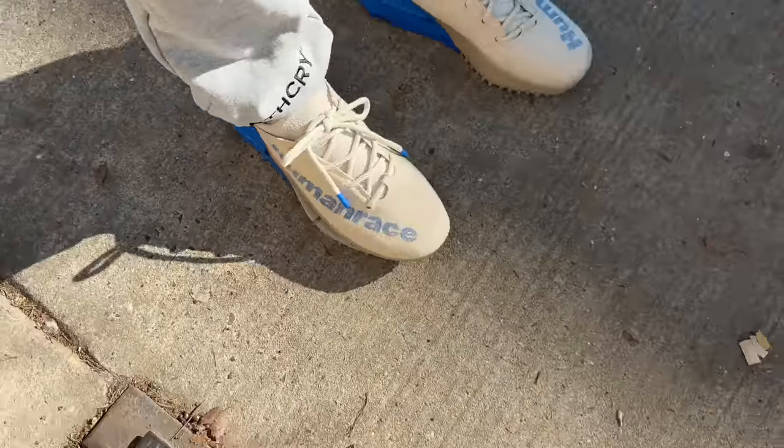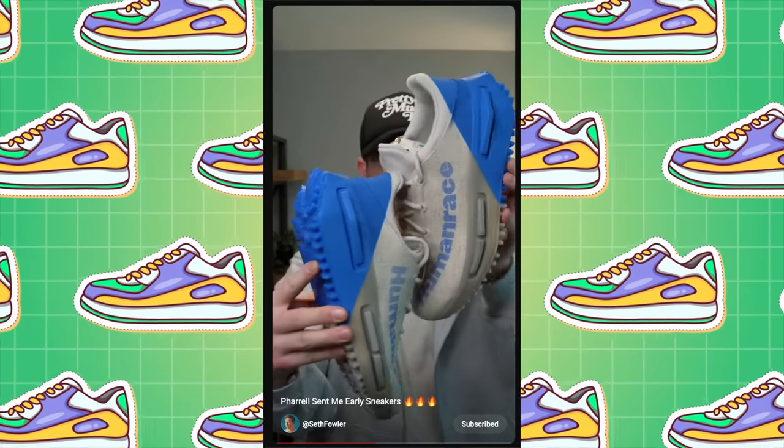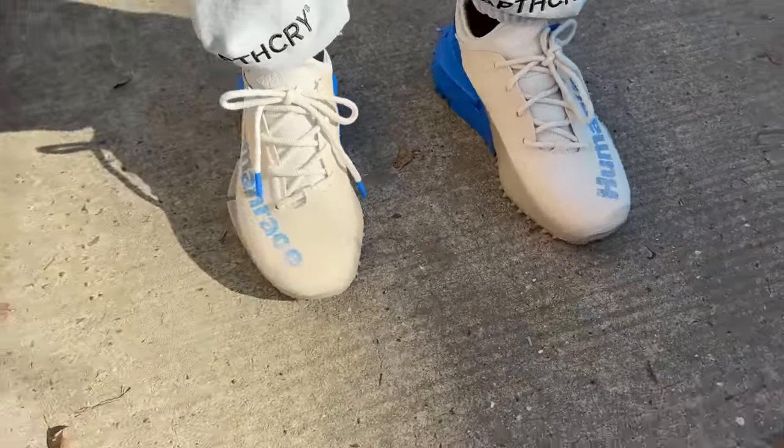Unfortunately nothing at Circle Thrift - sometimes you find stuff, sometimes you don't. On foot today I've got the upcoming Pharrell Human Race NMD S1s in the tan and blue colorway - Adidas actually sent these over, huge thank you to them. I've also got the brand new upcoming Apothecary socks. It's a good fit today.